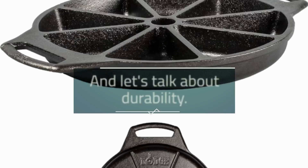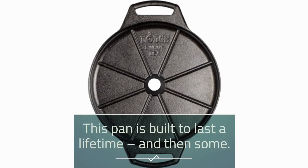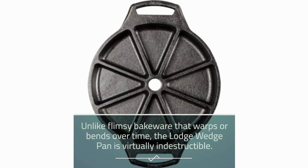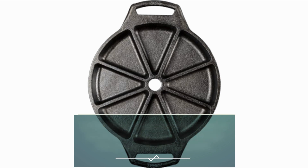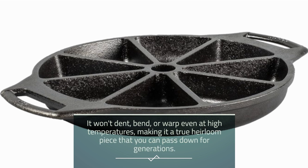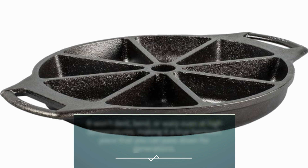And let's talk about durability. This pan is built to last a lifetime, and then some. Unlike flimsy bakeware that warps or bends over time, the Lodge Wedge Pan is virtually indestructible. It won't dent, bend, or warp even at high temperatures, making it a true heirloom piece that you can pass down for generations.